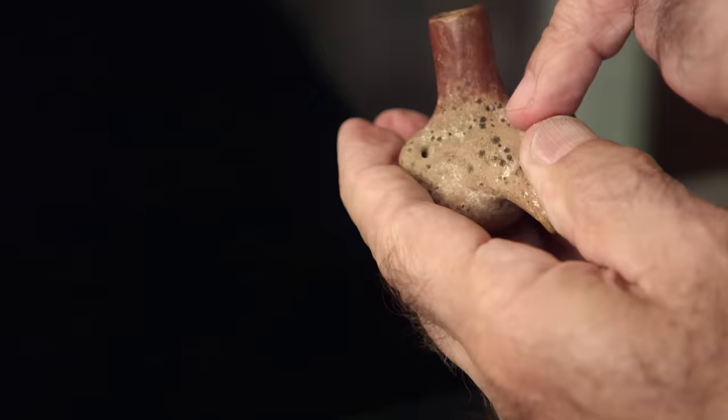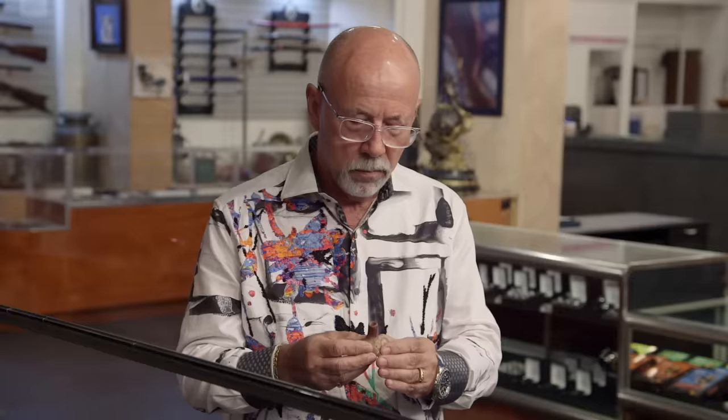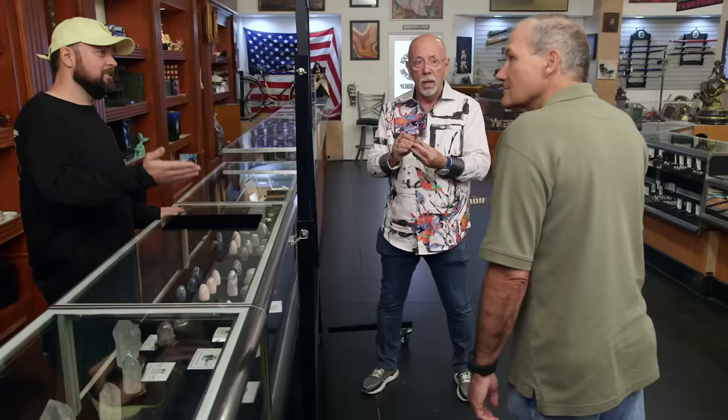Absolutely authentic. The million dollar question — does it work? The value is really predicated on whether this works. You want to give it a whistle for us? Yeah, sure, be glad to. Oh, I can't wait to hear. Hang on to your hat. Oh, it works! Wow. And I imagine that's how it's supposed to sound. It's real. It's valuable.